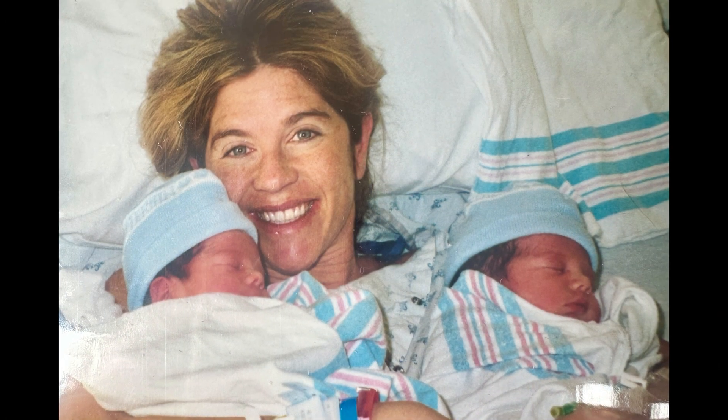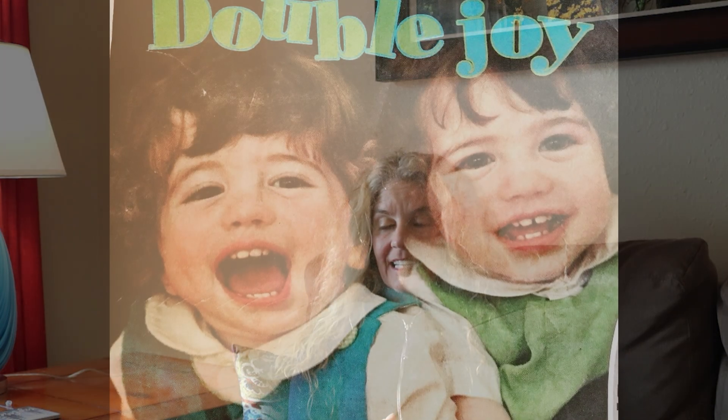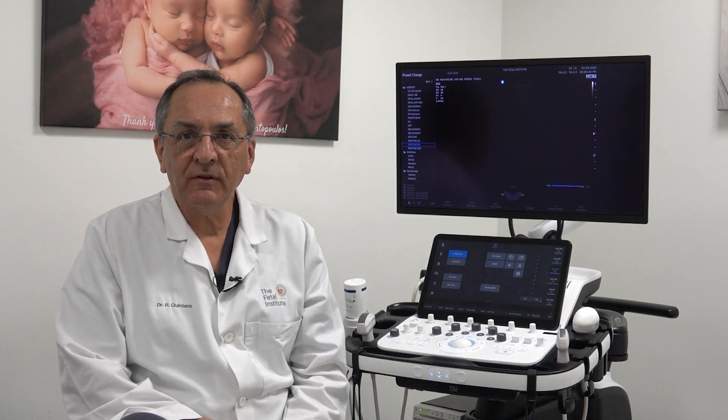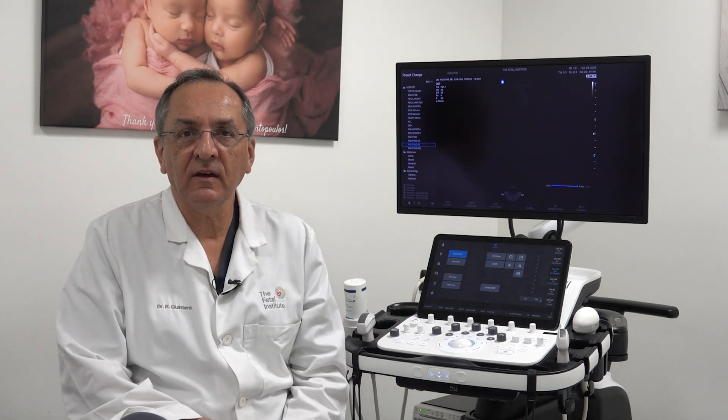I am so grateful that I got to be a part of and tell about Dr. Quintero. The number of lives he has saved is just an amazing story. He has a legacy, and I'm just so honored to know him and be a part of this journey. Hello, my name is Dr. Ruben Quintero. I am originally from Venezuela. I did medical school in Caracas, Venezuela. I did my OB-GYN residency and maternal fetal medicine fellowship at Yale University. Since approximately 1994, I developed the technique to treat twin-twin transfusion syndrome.